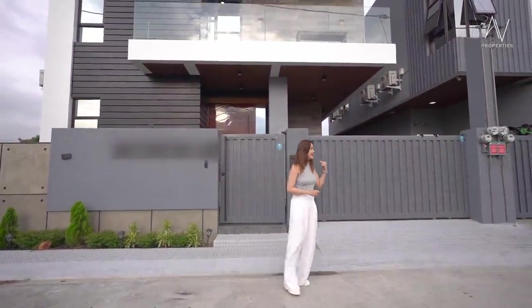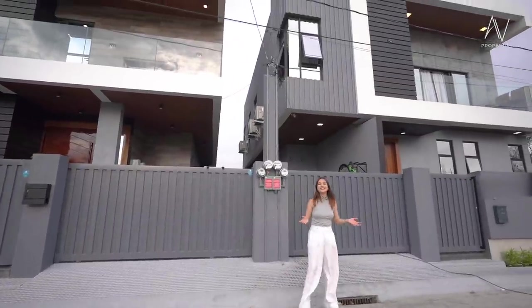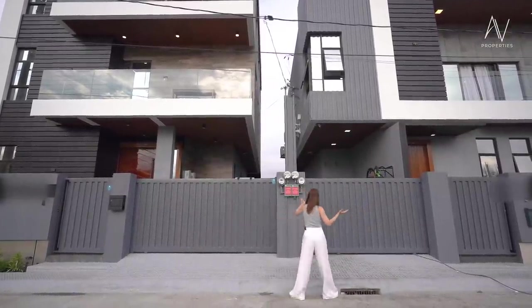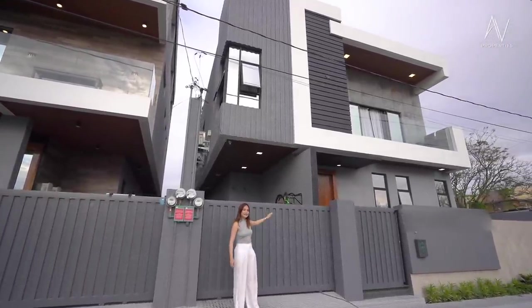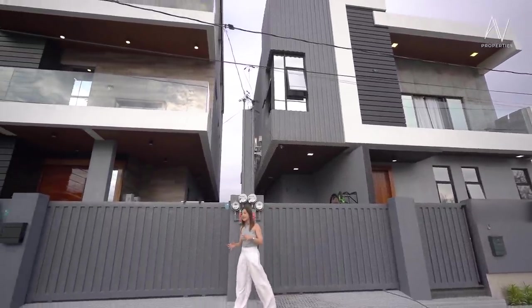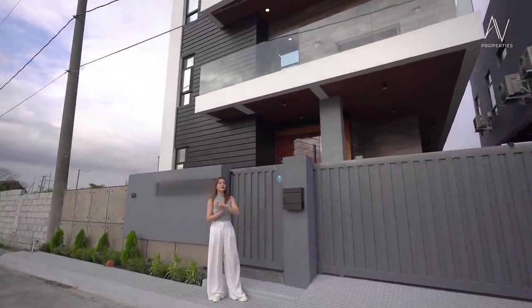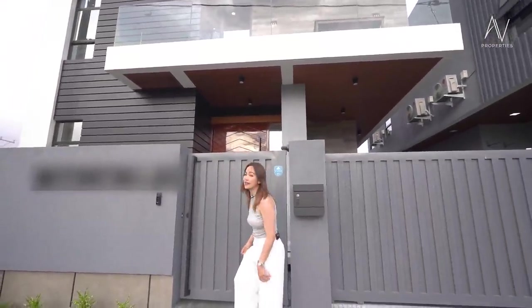Before we go inside, let me walk you through this part of the property. This is a twin home or twin property — a twin home is sold as two properties on separate lots. If you remember the last house tour we uploaded on YouTube, this is the one. We'll give you a link to that tour if you haven't seen it yet, so you won't feel left out. This three-story ultra-modern home sits side by side with our two-story ultra-modern house. Now let's get started with our house tour.